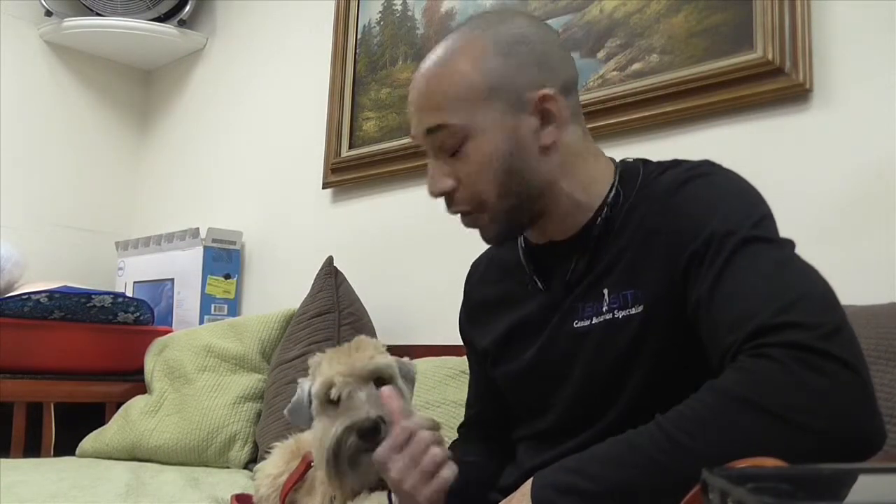Hi guys, it's Calvin Kuczynski with Tenacity Dog Training, and I'm here with Lucy. Lucy is a purebred, soft-coated Wheaton Terrier.